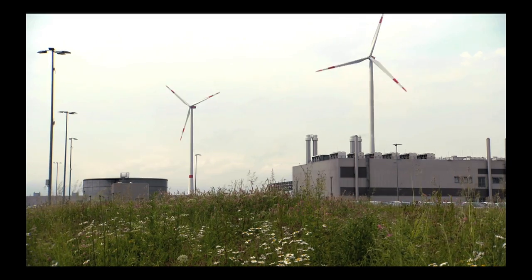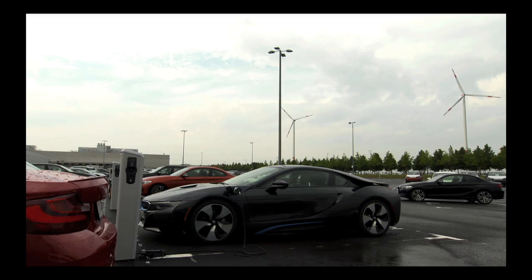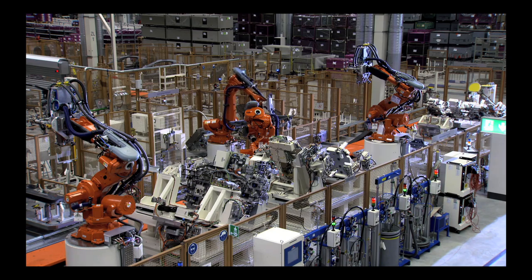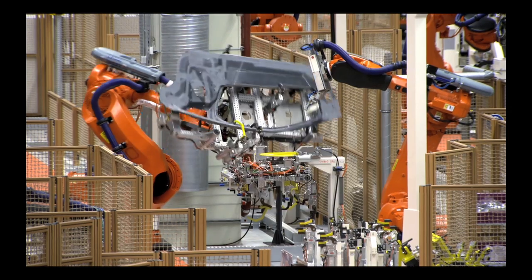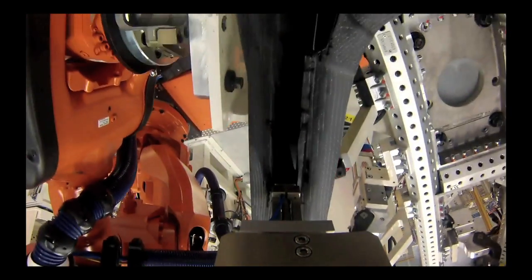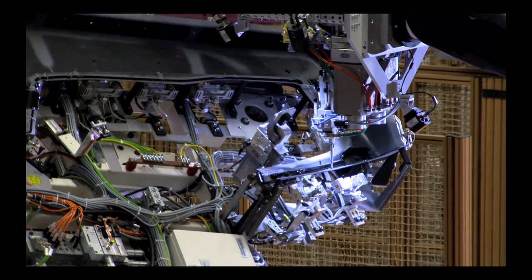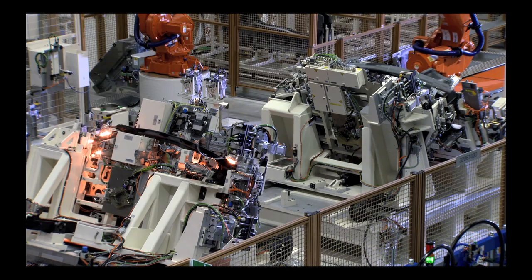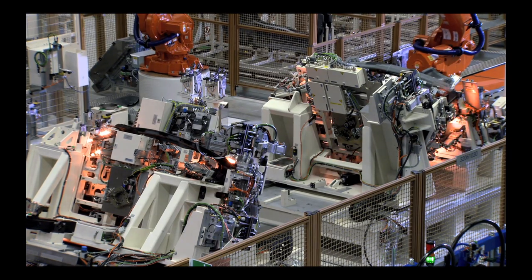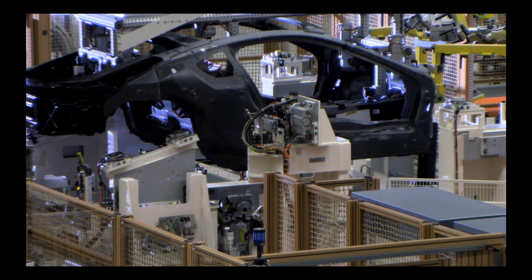The wind turbines at the BMW plant in Leipzig supply green electricity for the production of the electric vehicles. Once the carbon fiber-reinforced plastic parts of the BMW i8 have been delivered from Landshut in Bavaria, they are assembled at the new bodywork construction facility. With no noise and no sparks, the CFRP bodybuilding facility employs an adhesive technology that is 100% automated.